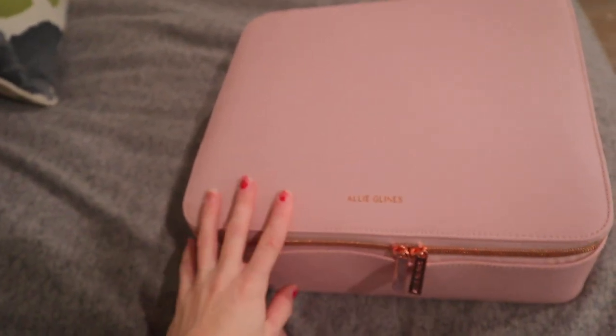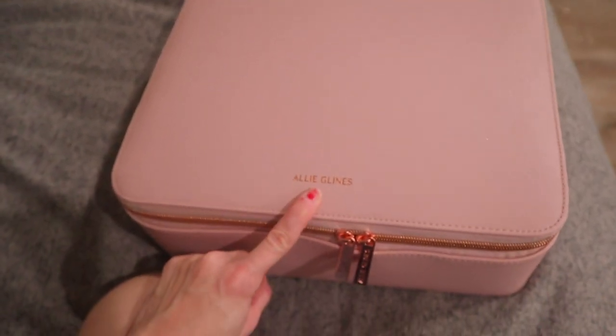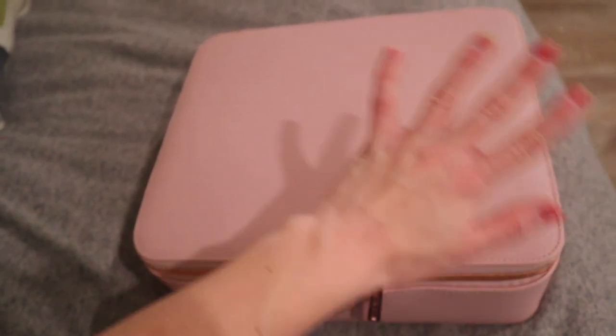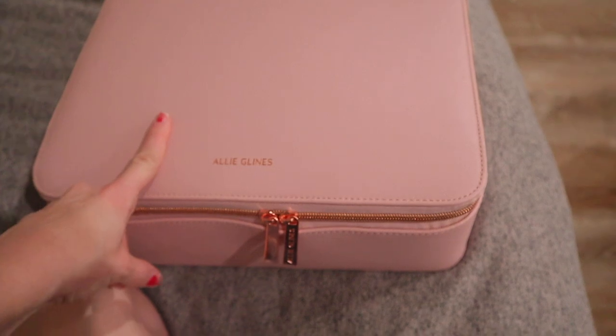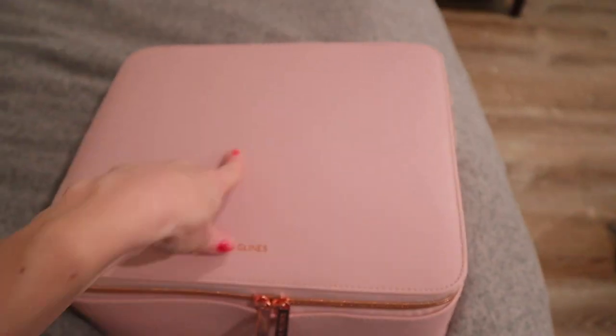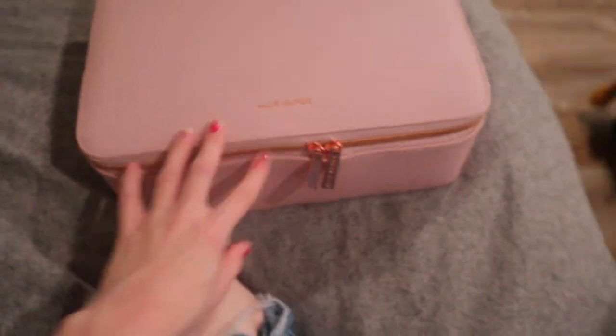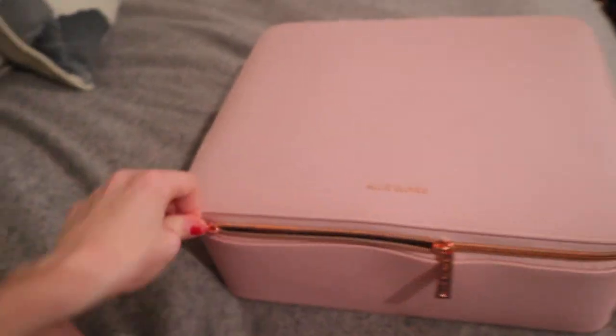This bag I'm going to use every day but I'm also going to use it for traveling. That's why I have all of my makeup in here, and when I'm traveling I'll take out what I don't want. One thing I got for Christmas was this Allie Gleines full bag collection. I absolutely love it and I got the pink one — there was gray, blue, and purple, but I think this one is the prettiest.